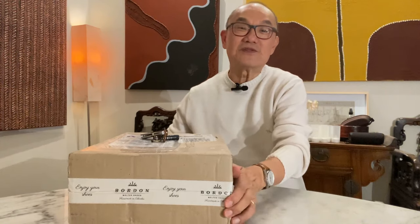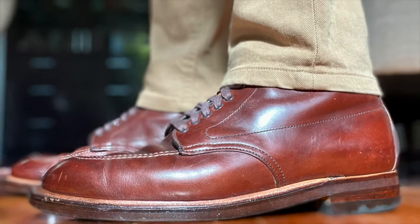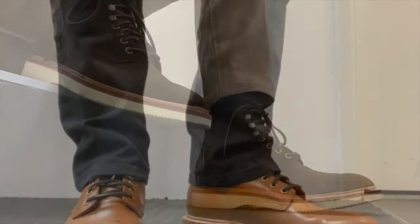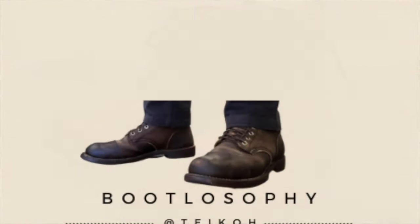Today I'm opening a new box that I just received, and you can see from the tape at the end of the box where that's from. I'm going to open this new pair of boots that I received from Bordon, Colombia. It's their new release in the Group MTO that's open right now. It opened on the 9th of May, and this should be uploaded on the 13th, a few days later.